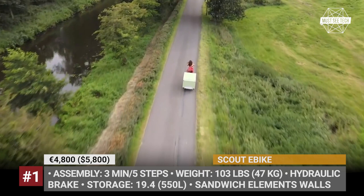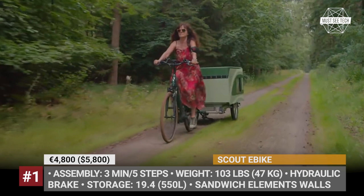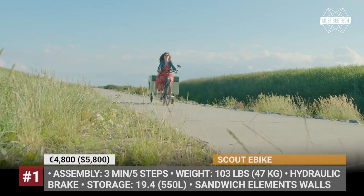Scout eBike Camper. The German CreaCon have come up with an innovative modular solution for solo or tandem traveling. It includes a tough bicycle cargo trailer and an expandable Scout Camper that mounts on its chassis when the adventure awaits.